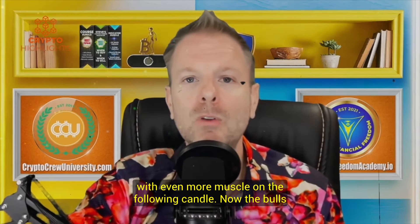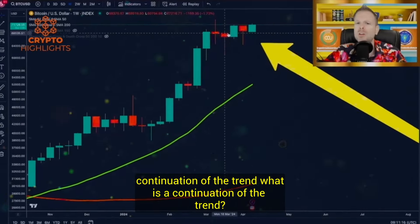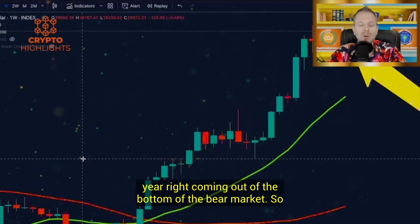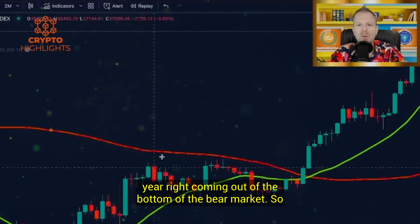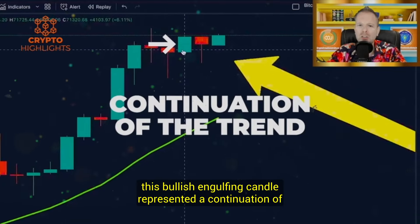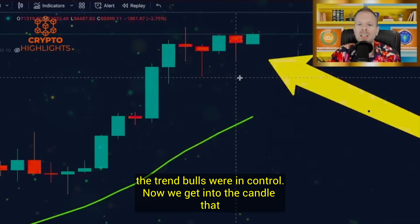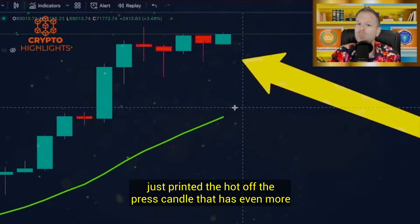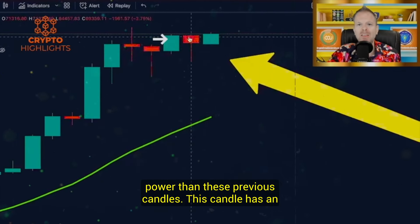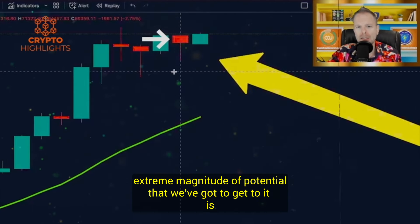Now the bulls were in complete control, suggesting a potential continuation of the trend. It's been a clear uptrend for over a year, coming out of the bottom of the bear market. So this bullish engulfing candle represented a continuation of the trend. Now we get into the candle that just printed — the hot off the press candle that has even more power than these previous candles. This candle has an extreme magnitude of potential that we've got to get to.